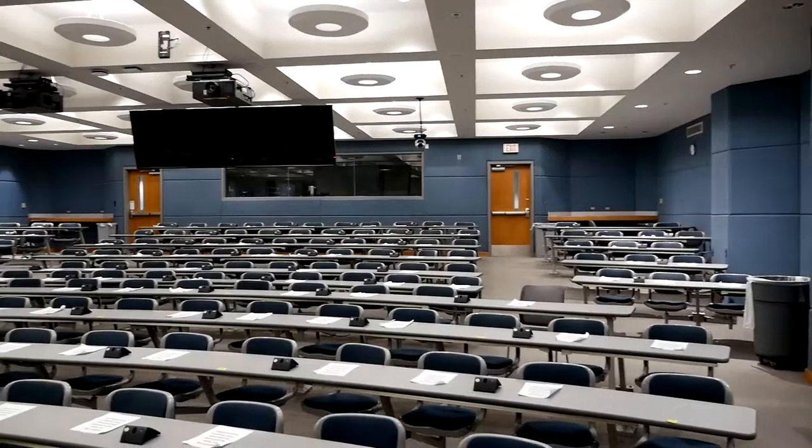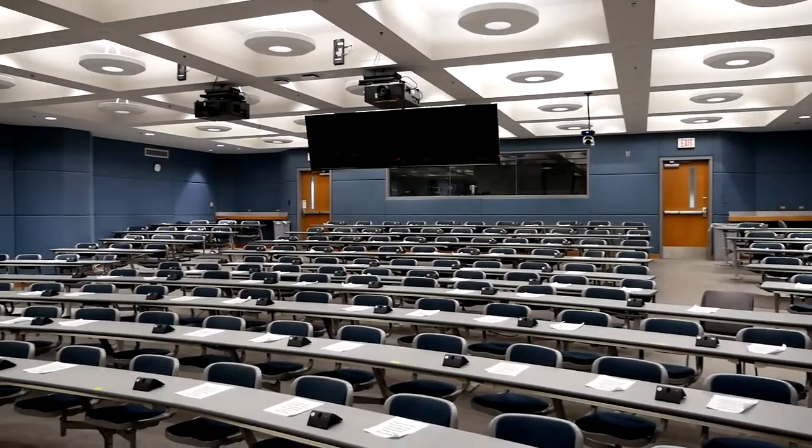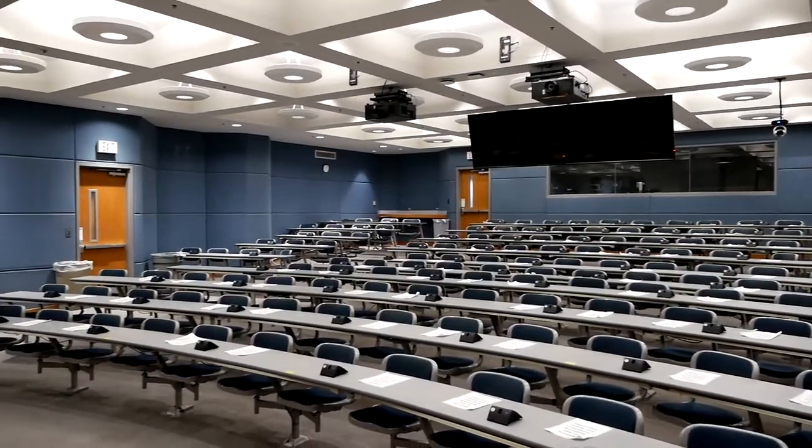The next stop on our tour is going to be the UAMS lecture halls. The College of Pharmacy predominantly uses two lecture halls and they're mirror images of one another, so if you've seen one you've seen both. This is one of those rooms. At each seat you'll find a microphone so that if you ask a question during lecture, anyone in the room can hear you.